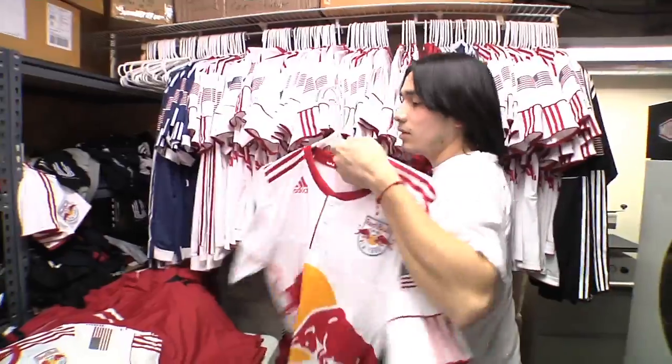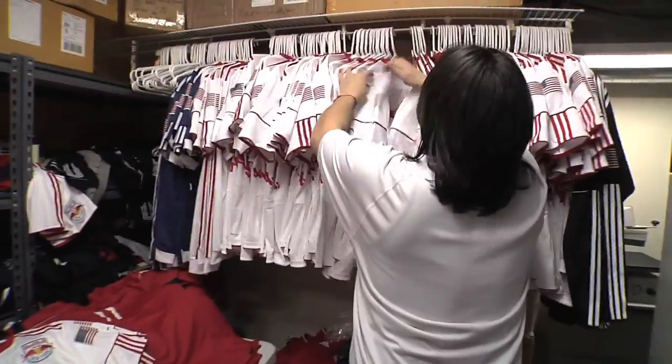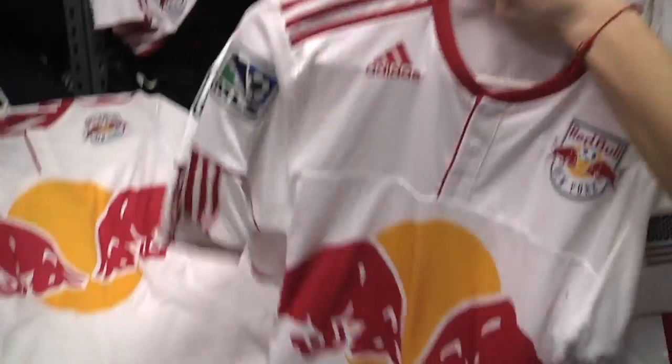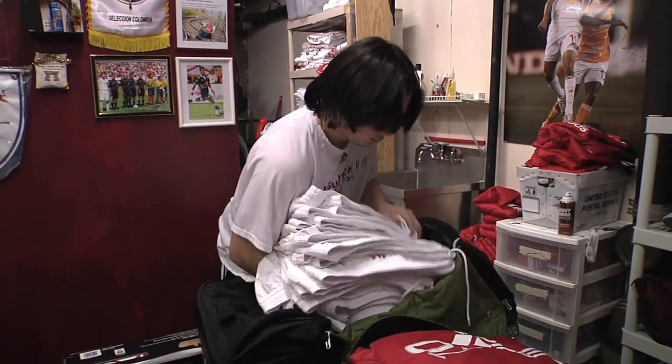Grabbing a uniform for the game. I bring all the numbers that are assigned, plus I bring extra ones in case we have any kind of call-up show up. So I'm separating them right now into two different sets. I'll take them off the hangers and then I'll bundle them.